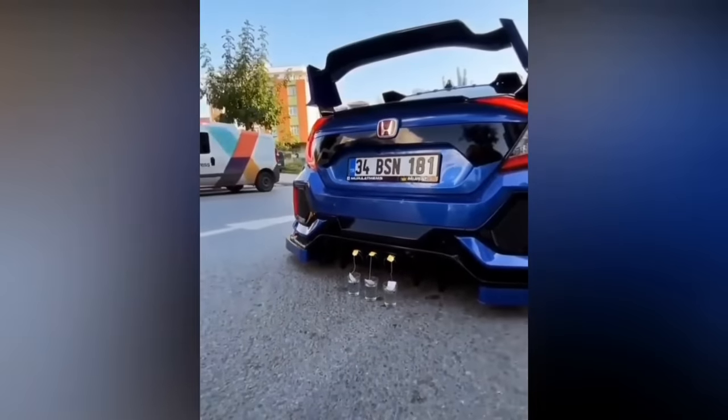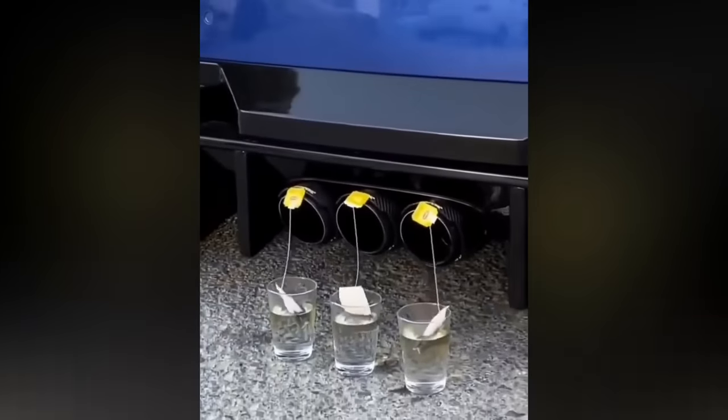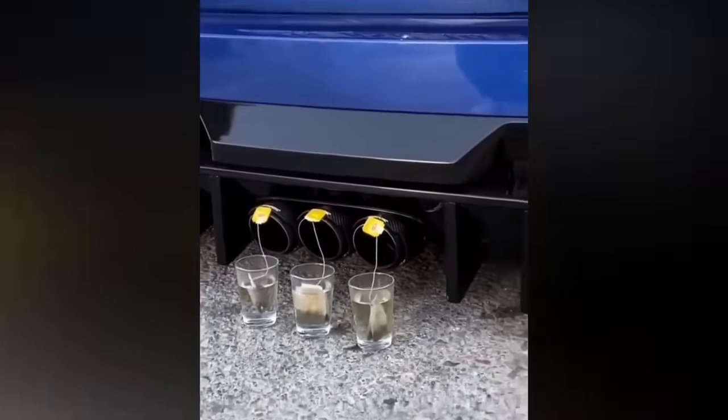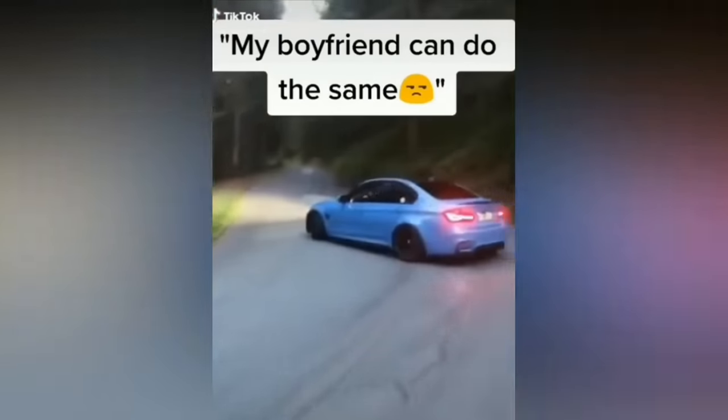This driver was trying to make tea with his Honda. Here's another funny clip, and that's what happens when someone tries to copy BMW. Now this is some real-life Fast & Furious.